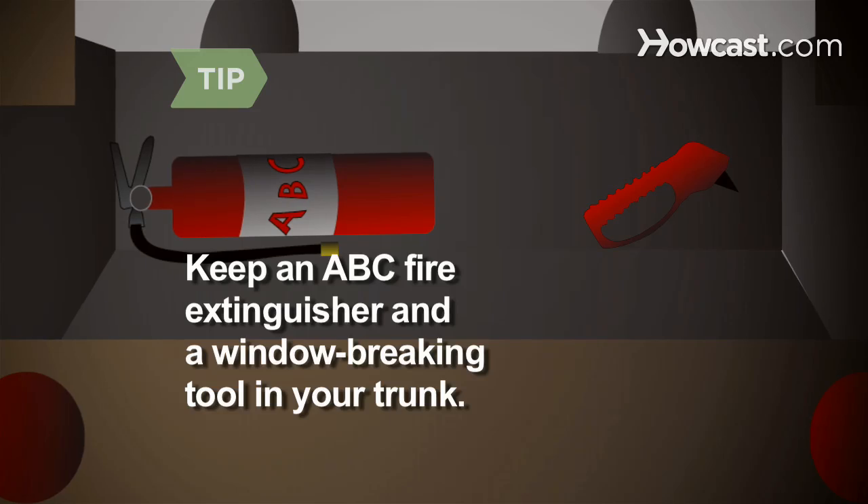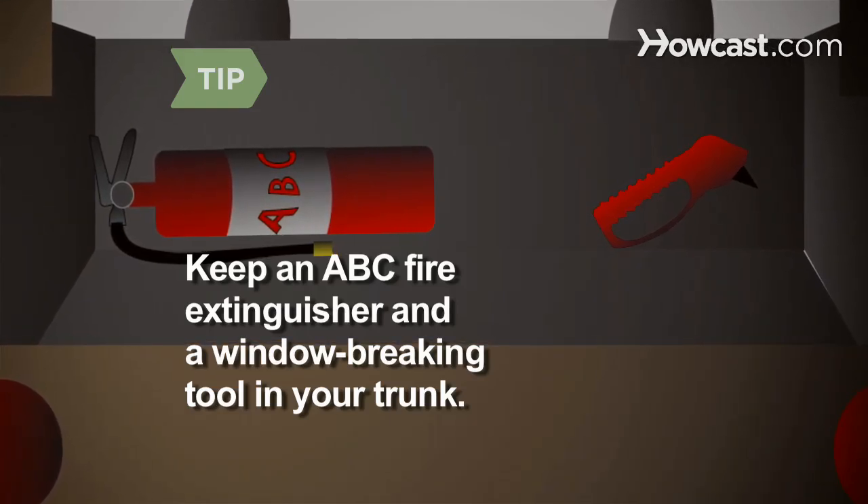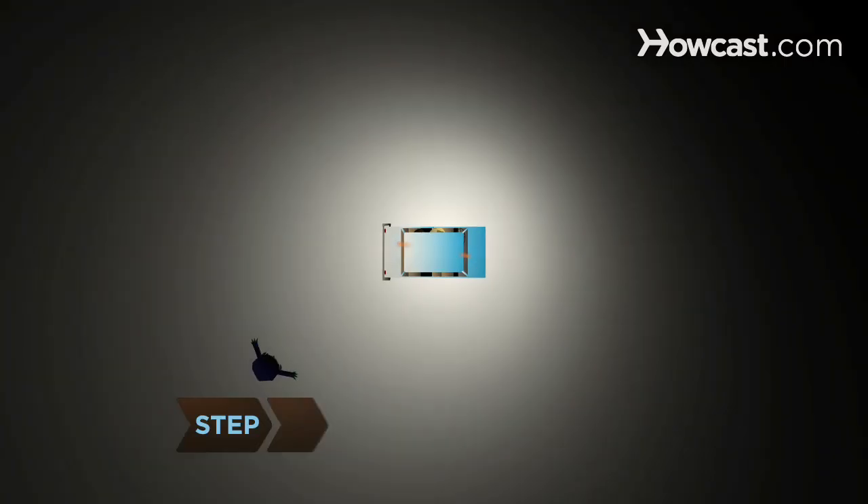Keep an ABC fire extinguisher and a window-breaking tool in the trunk of your car for emergencies. Other types of fire extinguishers are not recommended for putting out a car fire.